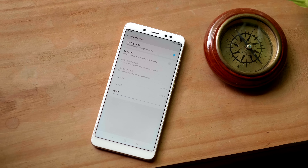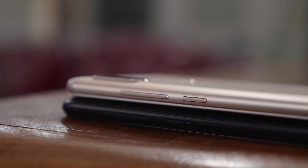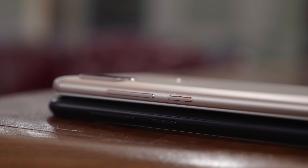In terms of design, both of these phones are quite identical. They have the same exact camera layout and display positioning on the front, as well as a similar vertical camera layout on the back.